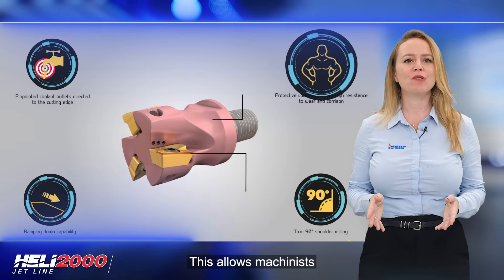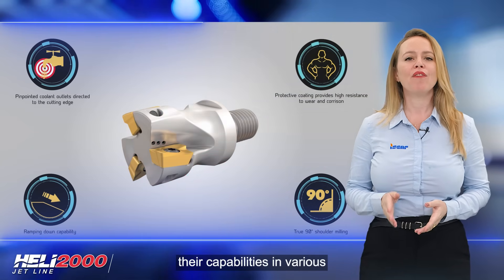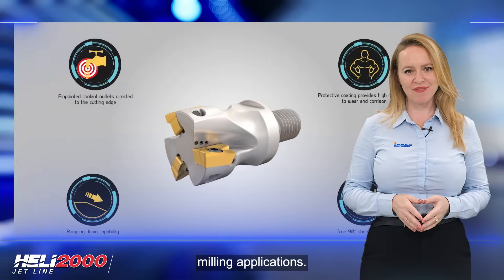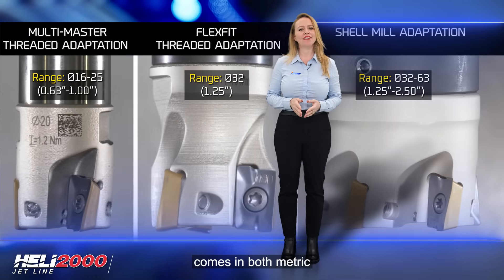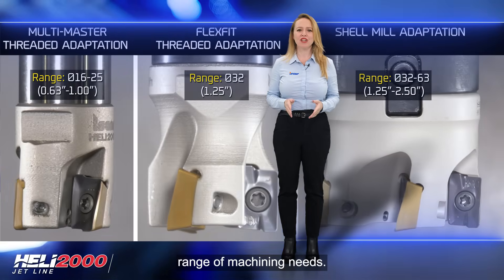This allows machinists to achieve improved surface finishes and expand their capabilities in various milling applications. The HELI 2000 JetLine comes in both metric and imperial sizes to cater to a wide range of machining needs.